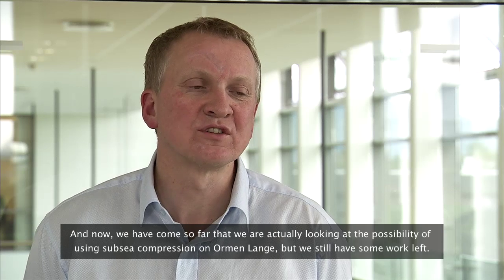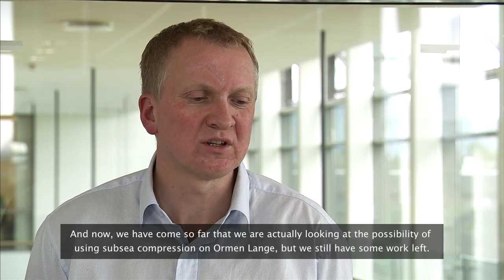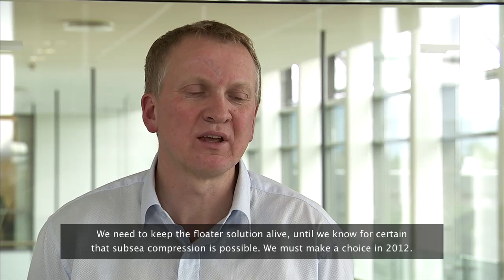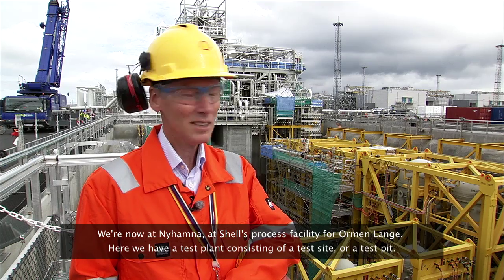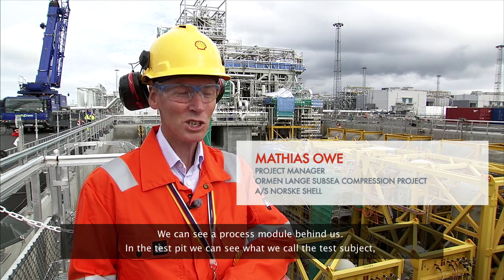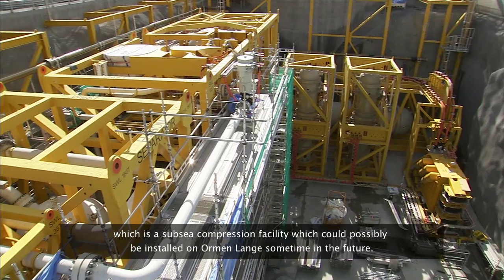It has come so far now that we can consider subsea compression on Ormenlange, but we still have some work to do. We must keep the solution viable until we know if subsea compression is possible. A concept decision must be taken in 2012. Here at Nyhamna, at the Shell Ormenlange processing facility, we can see a test basin, and down in the test basin is what we call a test object — a subsea compression system that could be installed on Ormenlange in the future.